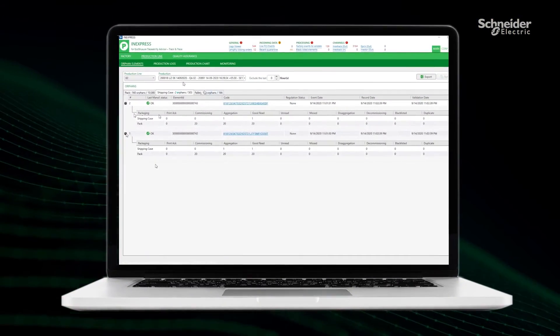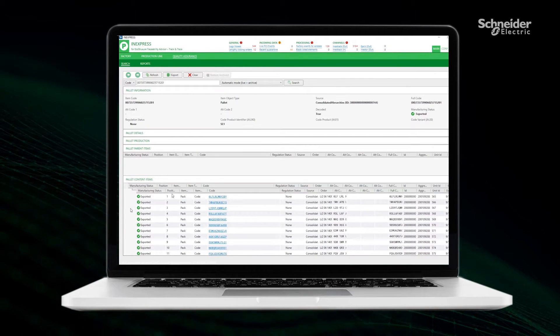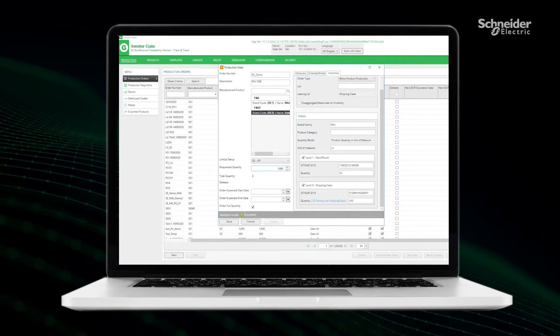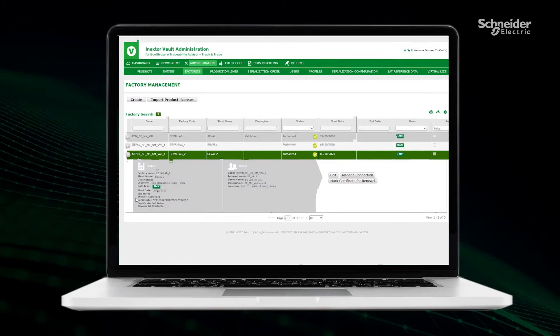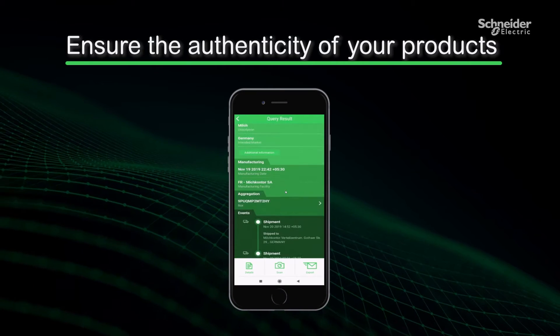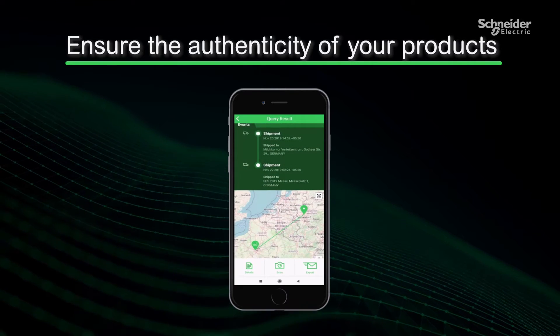By aggregating or grouping all numbers together, you can then accurately trace them along the downstream supply chain through the event tracking solution at the same item, case or pallet level. This visibility allows you to optimize your supply chain and prove the authenticity of your finished goods — essential for avoiding counterfeiting, enabling digital tax verification and much more.